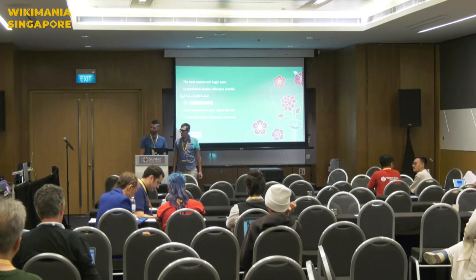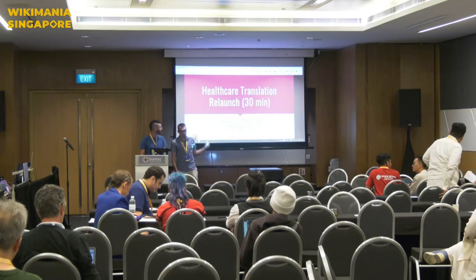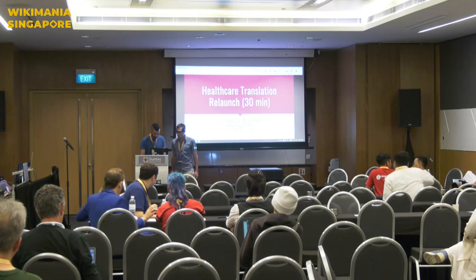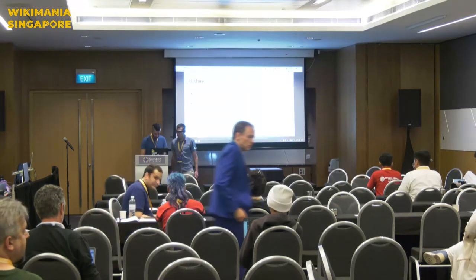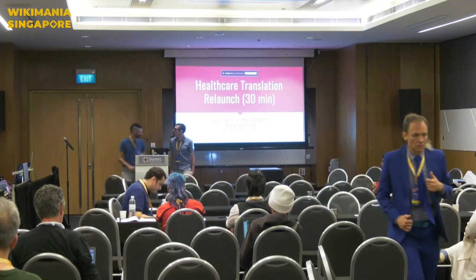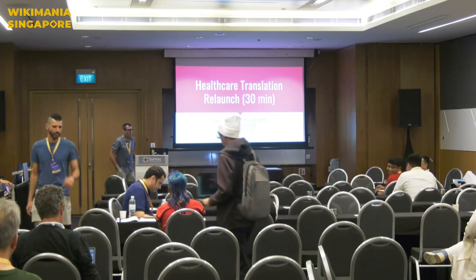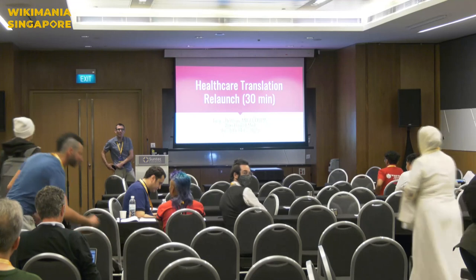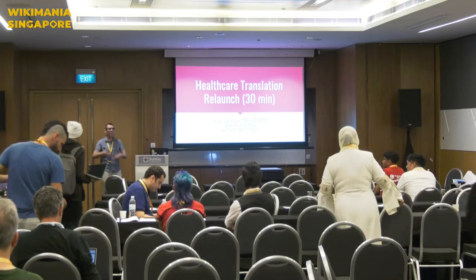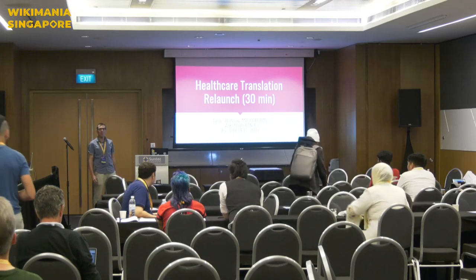Okay, can you see my screen? There we go. Let me go full screen here. Sorry, how do I do this? Excellent. Wonderful. Thanks a lot. Folks can come on forward if they like — you can see a little bit better. Some of the text might be a little bit small.